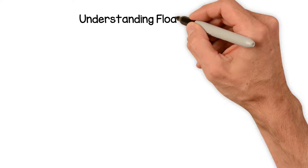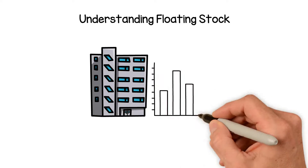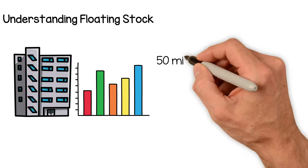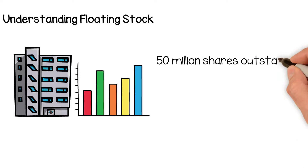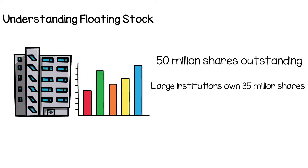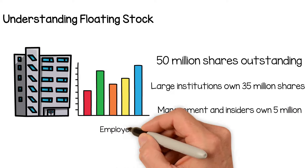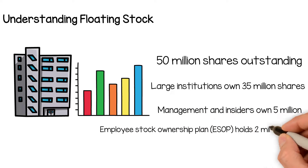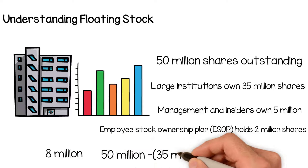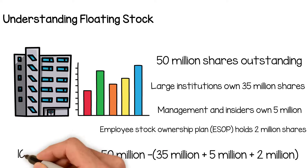Understanding floating stock: a company may have a large number of shares outstanding, but limited floating stock. For example, assume a company has 50 million shares outstanding. Of that 50 million shares, large institutions own 35 million shares, management and insiders own 5 million, and the Employee Stock Ownership Plan, ESOP, holds 2 million shares. Floating stock is therefore only 8 million shares — 50 million minus 42 million — or 16% of the outstanding shares.